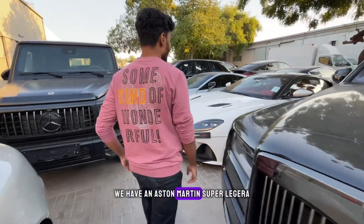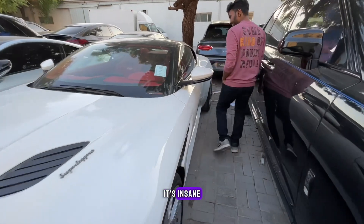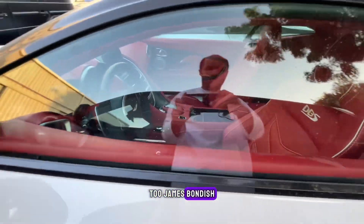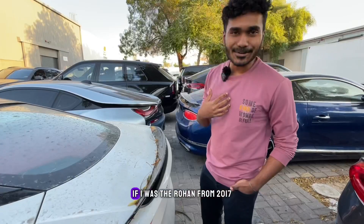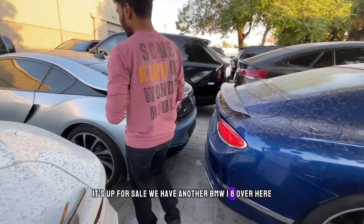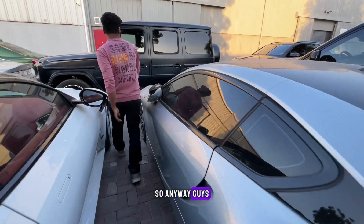We have an Aston Martin DBS Super Leggera — I love this car. The interior is too sexy, very James Bond-ish. It's pretty dusty because it's been sitting under a tree. If this were from 2017, I would have made this an abandoned car video — but it's not. We also have a BMW i8 over here, which is pretty rare to see in Dubai.